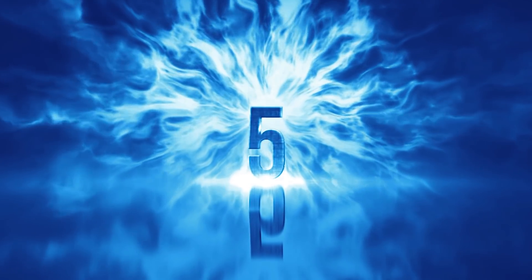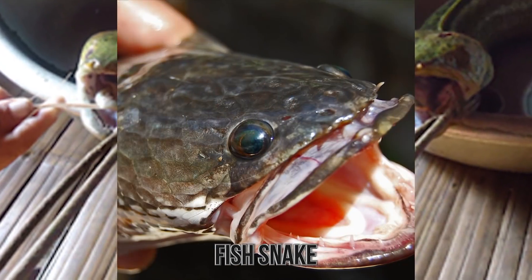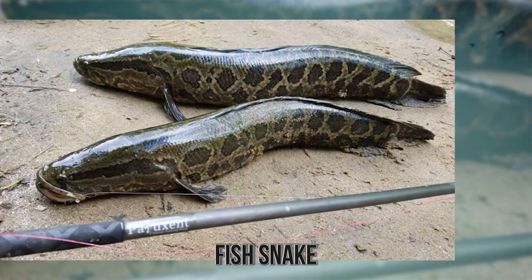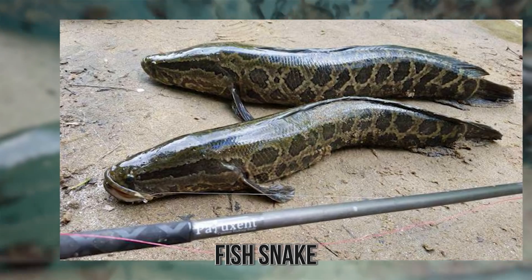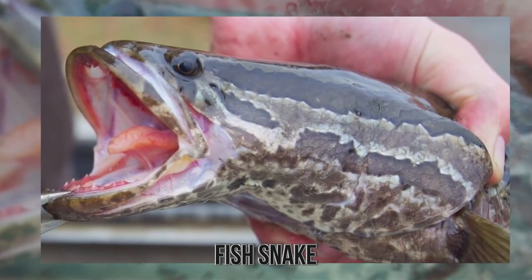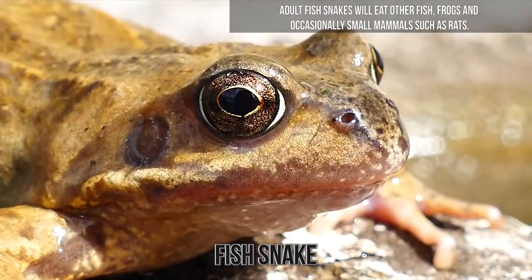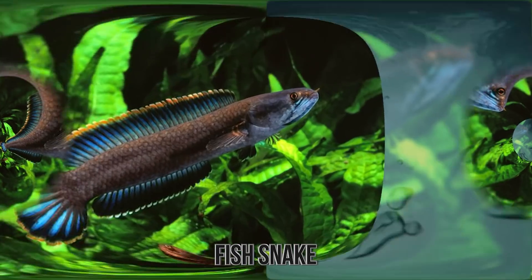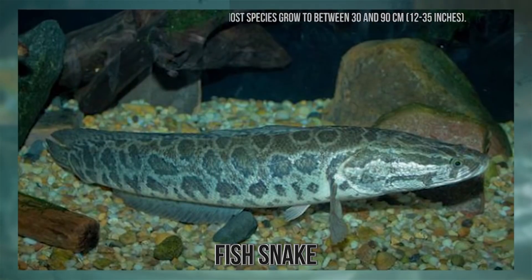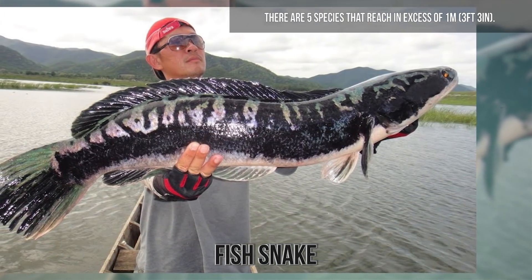Number 5. Fish Snake. The fish snake is also known as the Snakehead, and is a freshwater fish native to Africa and Asia. They are an elongated predator with long dorsal fins, large mouths, and shiny teeth. The fish snake is also able to breathe air through its gills, allowing them to cover short distances across land. The fish snake is a notorious intentionally released invasive species, becoming very successful due in part to having no natural predators in those regions it has been introduced into. Adult fish snakes will eat other fish, frogs, and occasionally small mammals such as rats. There are around 40 species of fish snake, with the smallest being the dwarf snakehead growing to just 25 centimeters or 10 inches. Most species grow to between 30 and 90 centimeters, and there are five species that reach in excess of 1 meter.